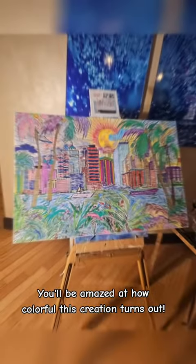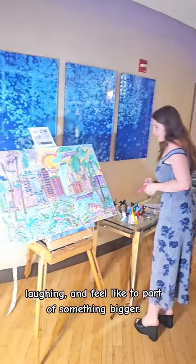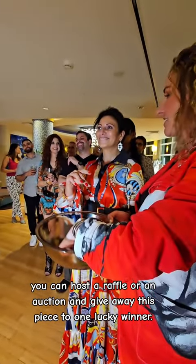You'll be amazed at how this colorful creation turns out. This is a fun way to get everybody engaged, laughing, and feeling like they're part of something bigger. At the end of the night, you can host a raffle or an auction and give away this piece to one lucky winner.